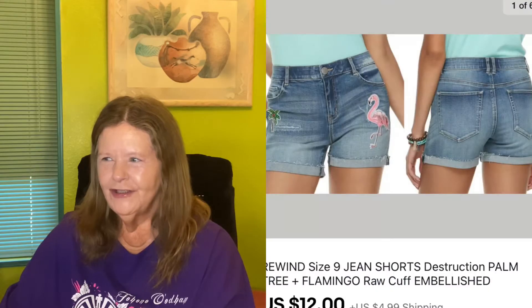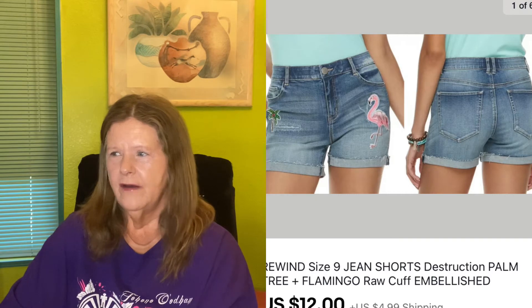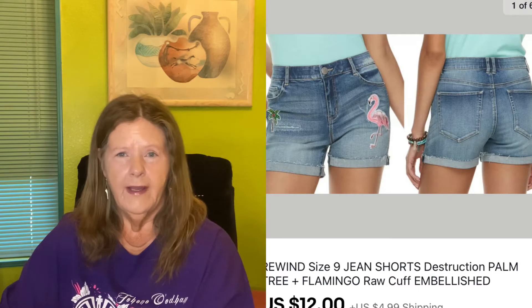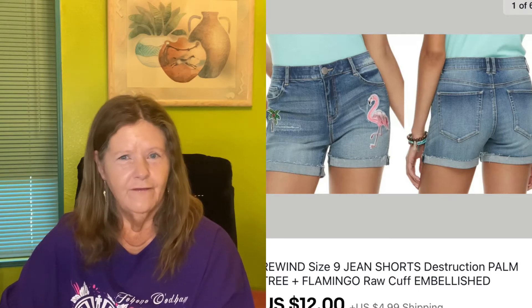Next item was a pair of my own shorts that I grew out of unfortunately — these Rewind size 9 jean shorts. They were embellished with a palm tree and flamingo patch design. I had them listed for probably $20 since I only wore them a handful of times. On another slow day, someone offered $12 and I accepted to move them out.